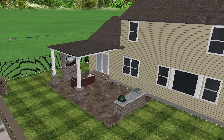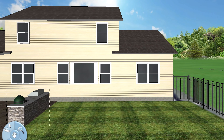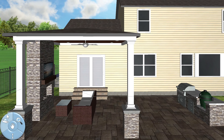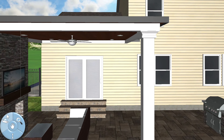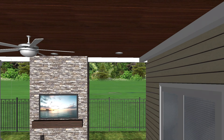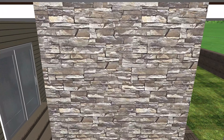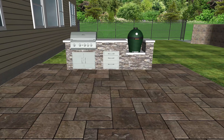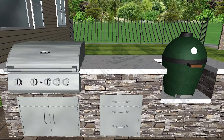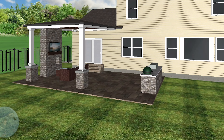We also wanted to create something that not only checked off all the boxes for Kenny's wish list, but improves the aesthetic appeal of the space, increases the overall value of the property, creating a more functional yet enjoyable outdoor space for entertaining, relaxing, recreation — and then adding features such as outdoor lighting, a fireplace, or even a built-in kitchen where it increases the usability of the space and makes it much more versatile.